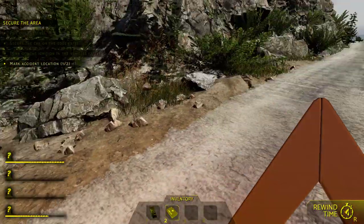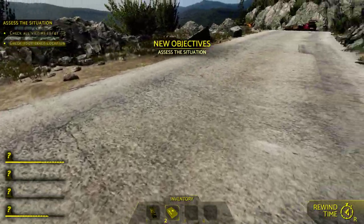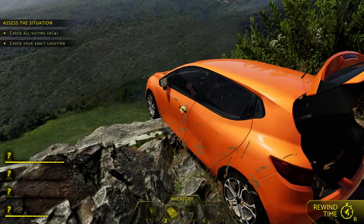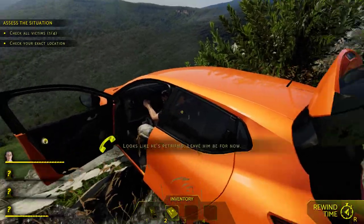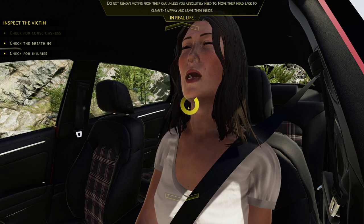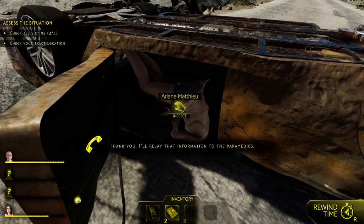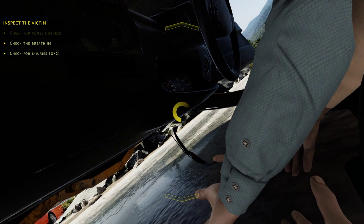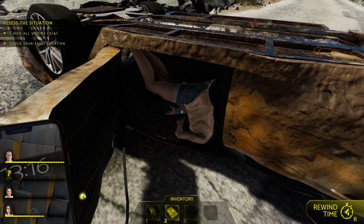Now check all the victims. First, the guy on the cliff — that's an immediate emergency because he's dangling off the edge. He's conscious and visibly shaking. Check the female driver: can you hear me? She's breathing, okay. Check the other two — they're not breathing. I think they died on impact. She has wounds on her — we need to call that in.